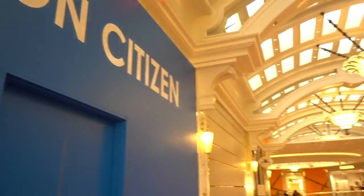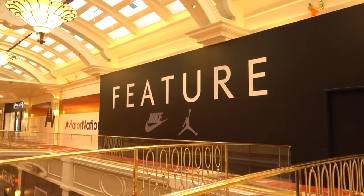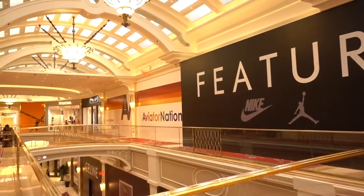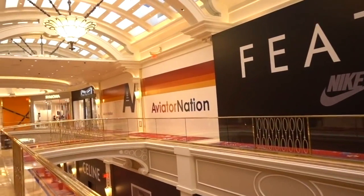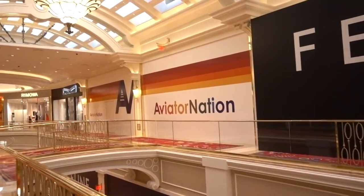More stores are coming: Cotton Citizen, and it looks like there's a Nike symbol — and Aviator Nation. Not sure what all this is, but I'm sure shortly all of these stores will be filled.